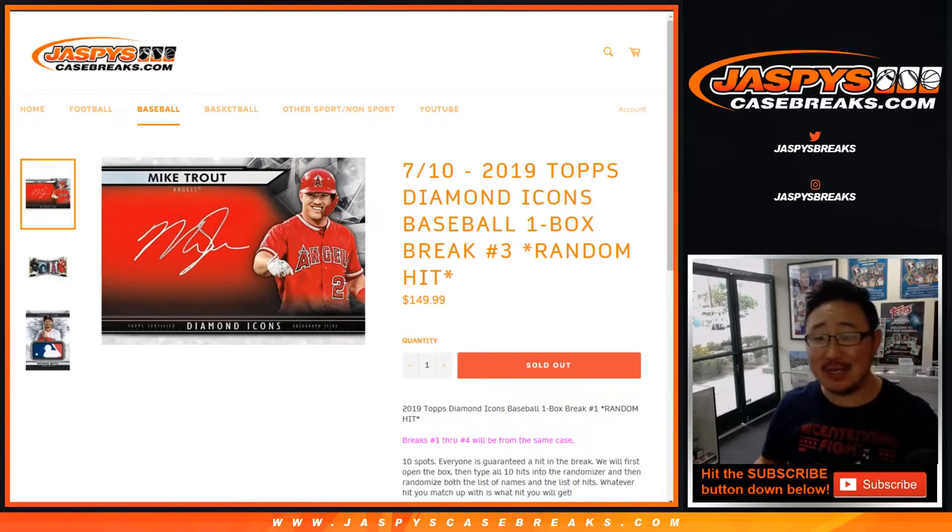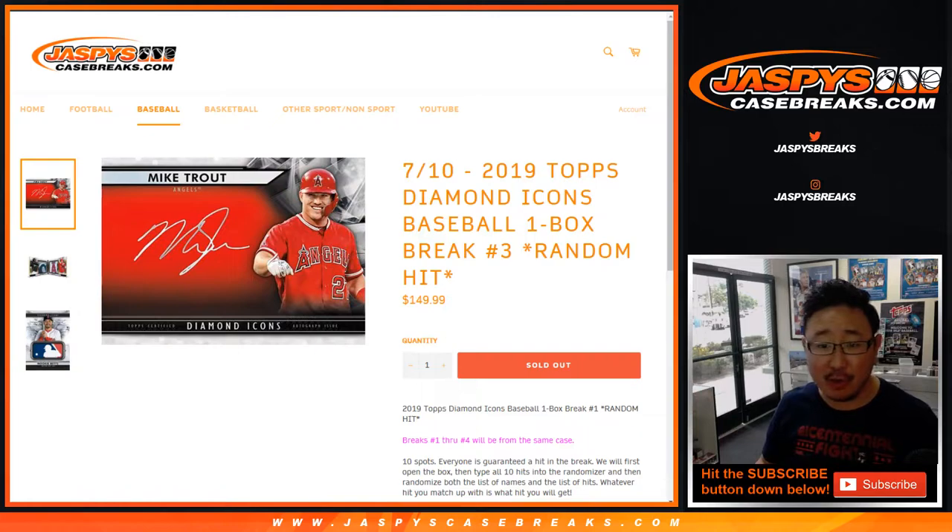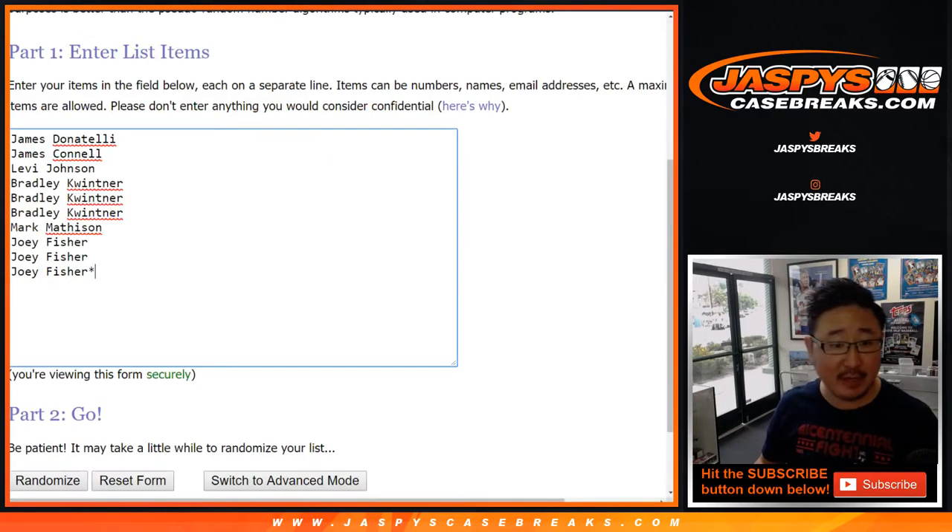Happy Thursday, everybody. Another 2019 Topps Diamond Icons one-box random hit break coming at you. This is break number three, and also the last box of the case. Break four filled before three — you can see the video for break four right now, it's already uploaded. Big thanks to all of these folks for getting into it.